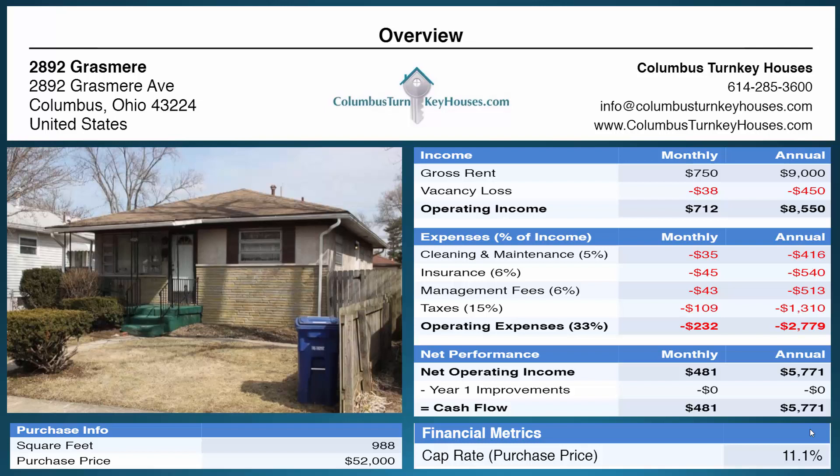Hello fellow investors and welcome to another property showcase brought to you by Columbus Turnkey Houses, Columbus, Ohio's leading provider of turnkey investment properties. These are properties that have already been fixed up and leased out producing a positive monthly cash flow.